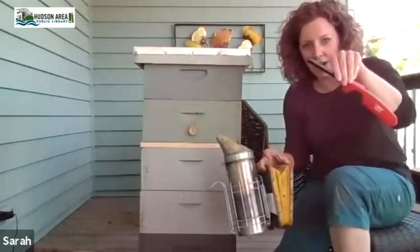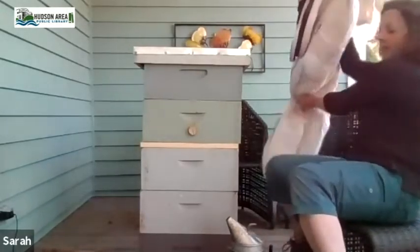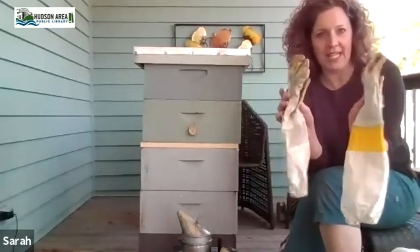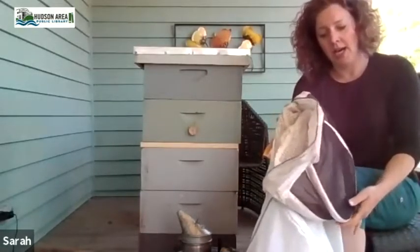You'll need a fire starter with a long handle — whatever you light your grill with would work fine. And you'll need a bee suit and gloves. For beginners you're going to see videos of people working barehanded or with minimal protection — I do not suggest that. There's a lot to get used to: the sound, the different motions the bees are making. Suit up as fully as you can, but also practice as if you're barehanded and could get stung. You'll need a pair of gloves and a bee suit or jacket that is white and fully covers your face and hair.